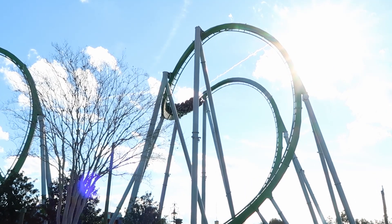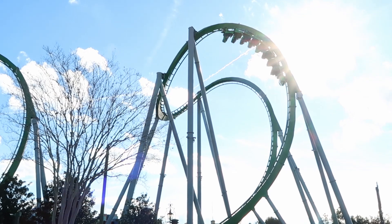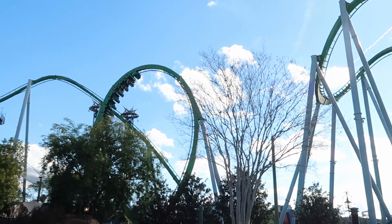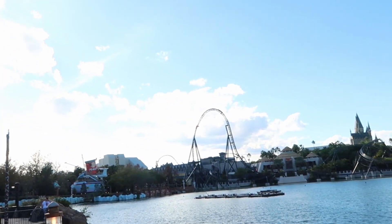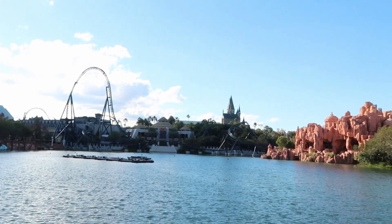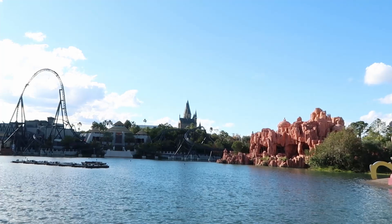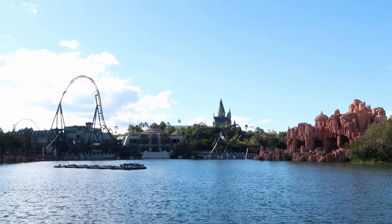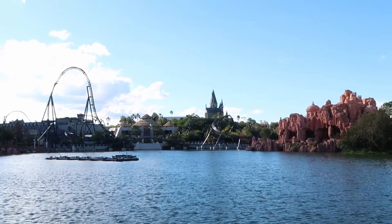Look at the view out today. We had the Hulk going right there in the backdrop, and then right across the way you have the Velocicoaster and also Hogwarts Castle. Some really cool photo ops. This is a really quiet little section as soon as you come inside of Islands of Adventure.